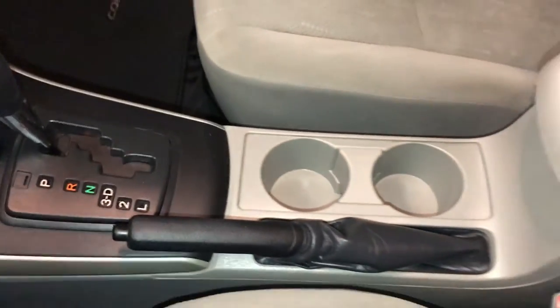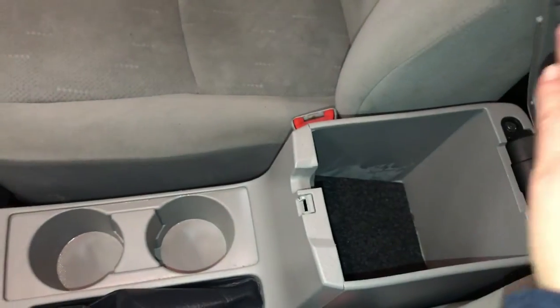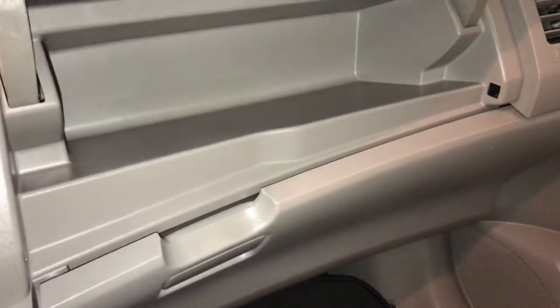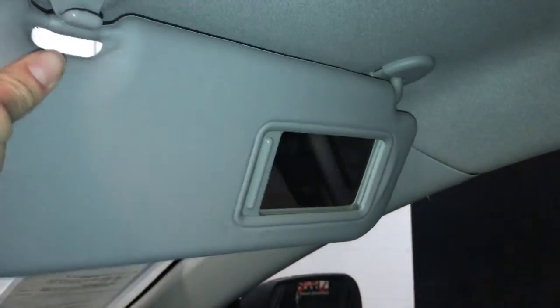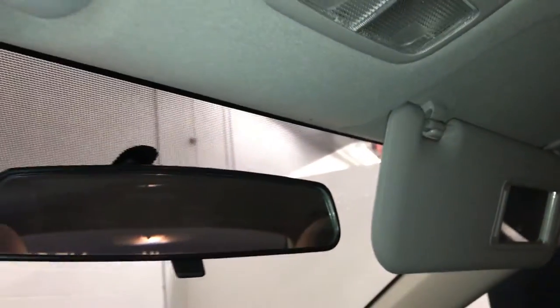E-brake. Storage underneath your armrest. Storage above your glove box. Overhead handles. Vanity mirrors on your visors. Overhead lighting and a flip rearview mirror.